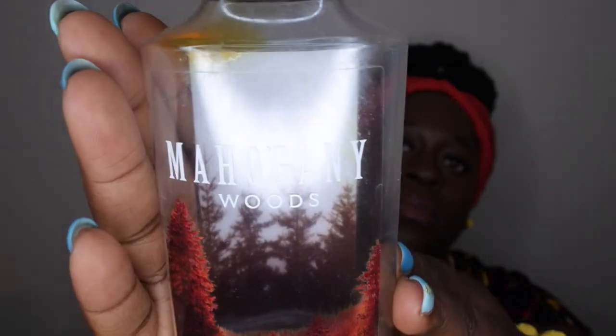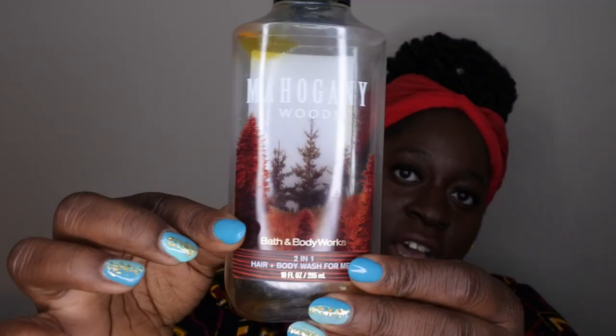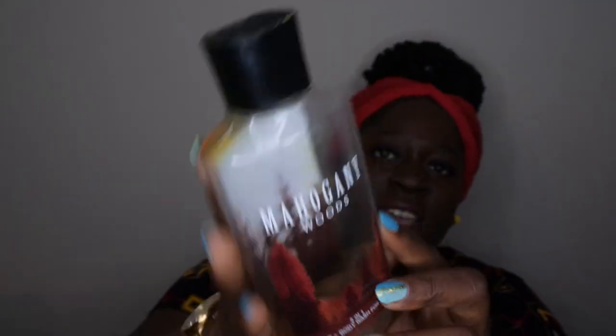My husband used up Mahogany Woods. The scent notes are fresh mahogany, bourbon vanilla, and golden amber. I really liked the packaging — on the back panel there are trees you can kind of see through, which I love about the men's shower gels. It's a nice classic manly scent; my husband always smelled really good after using it. Ladies, if Bath & Body Works still carries this, I think your partner would enjoy it.